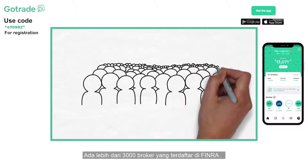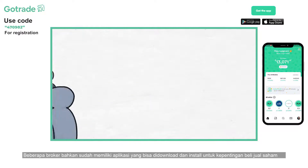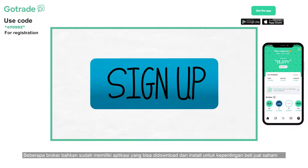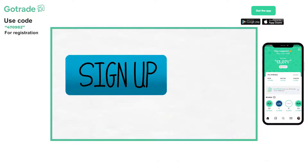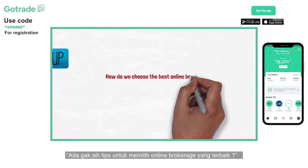There are more than 3,000 brokers registered with FINRA. Some of these brokers even already have mobile applications that can be downloaded and installed for the purpose of buying and selling stocks. So, the question remains: how do we choose the best online brokerage?